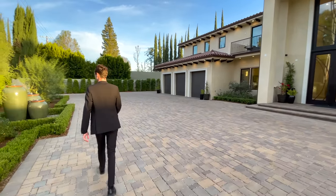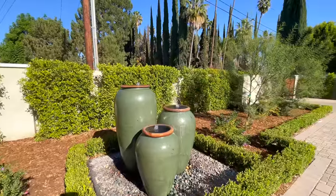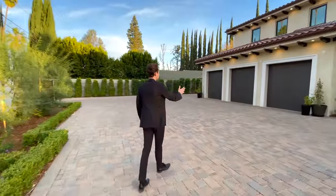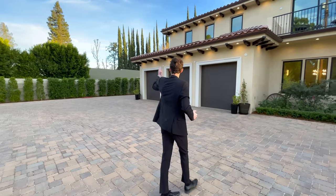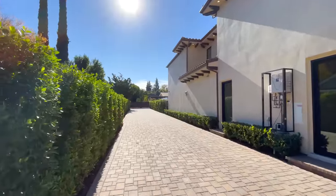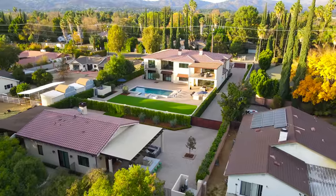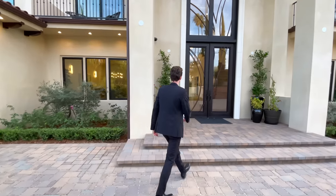Continuing through the front of the home, over to my left we have a beautiful water feature. On my right-hand side we have the three-car garage space with very high ceilings inside. Further to my left we have a private driveway taking us over to the detached guest property, which features over 1,300 square feet of interior space. We see some more of the semi-permeable stone pathway leading up to the front door.